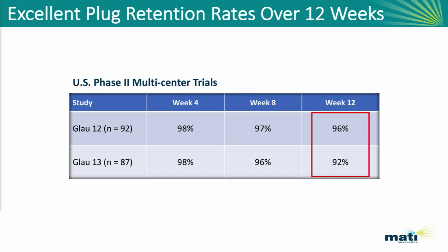This is a multi-center U.S. study — two studies run in the U.S. with 180 patients — and our retention rates in the first week and first month were 98 percent. At week 8 they were 97 and 96 percent, and by week 12 they were 96 and 92 percent. We believe we've designed a device that has excellent retention rates over a sustained period of time.